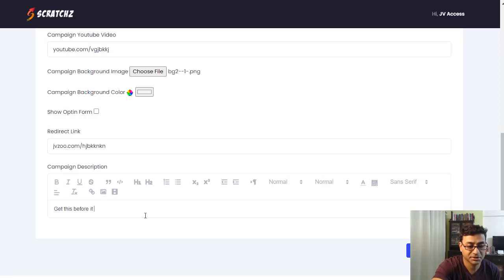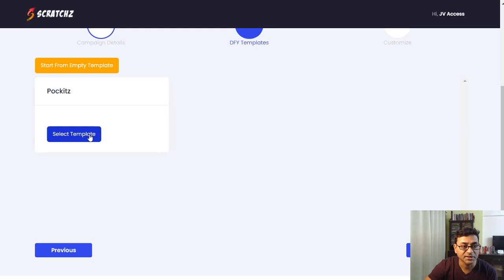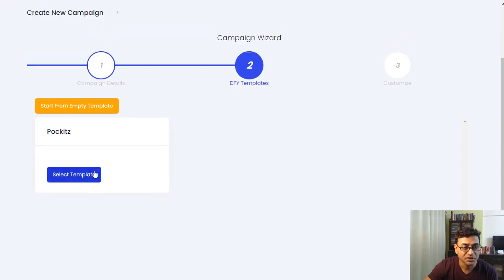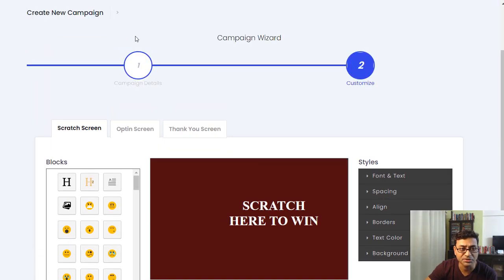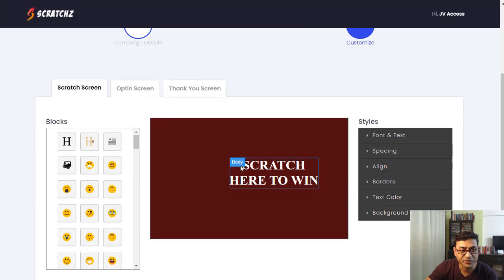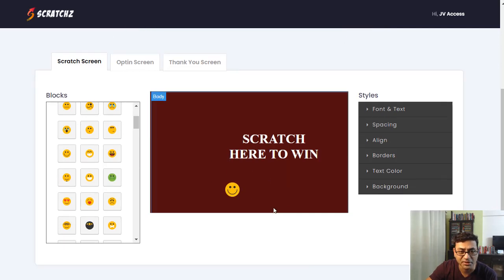Moving on to the next step — the done-for-you templates. You can select from different templates. First you have your campaign, then you have a scratch card — similar to scratch cards you see for quizzes and various promotions. You can put in various elements like a smiley, add headlines, and drag and drop items. Let's keep it simple and hit publish.